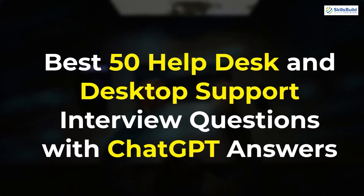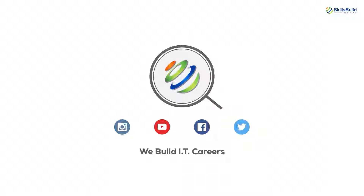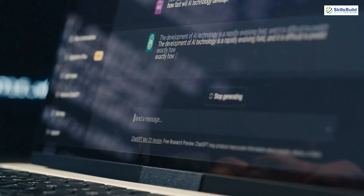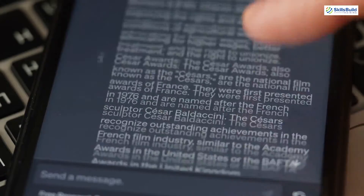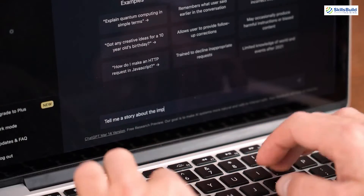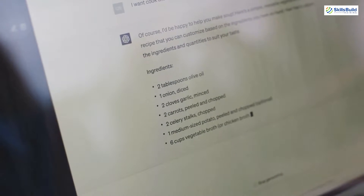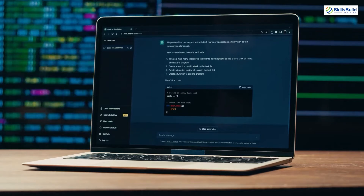Hello everyone. In today's video we are going to talk about the best 50 helpdesk and desktop support interview questions with ChatGPT answers. My name is Omar Zubair and this channel is all about showing you how to become a highly paid IT pro really fast. In this video we will take 50 questions expected in a helpdesk interview and see their answers from ChatGPT. At the end of the video we'll have a sneak peek at ChatGPT to confirm all answers are taken from there. We will try to keep the answers short, so let's start.